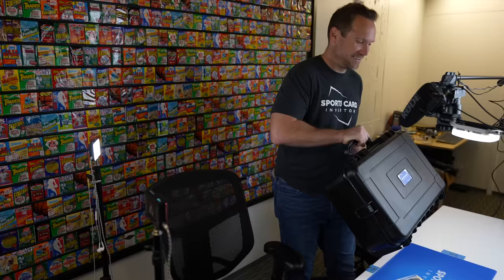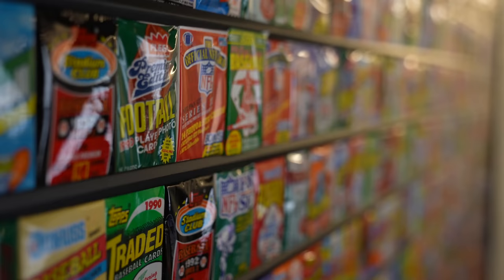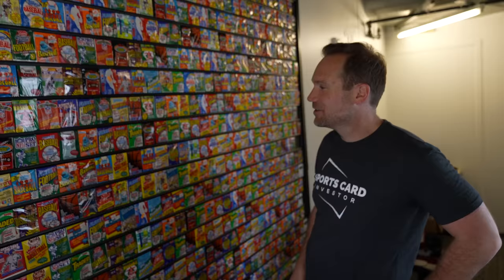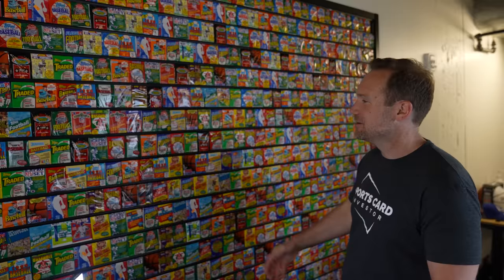Oh my gosh, two million dollars. These cards back here, I see a lot of them are from the '90s, which is like the junk wax era, so they're probably not super valuable. How did you get all these? Yeah, these packs are not very valuable. That's why I was okay with mangling them putting them into the wall — but they're all still full of cards. I got them from a local card dealer who has thousands of these packs sitting in his warehouse. He was nice enough to give me a bunch.